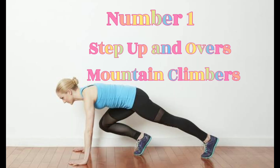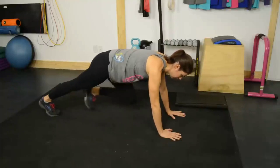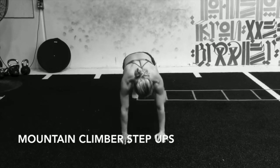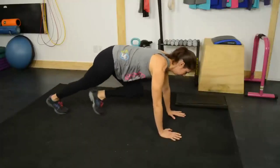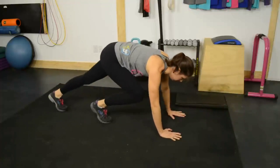Number 1: Step Up and Over plus Mountain Climbers. For this exercise, you can hold a pair of dumbbells in your hands. Step up on a small platform sideways and come out the other side. Do this four times and then perform four mountain climbers.